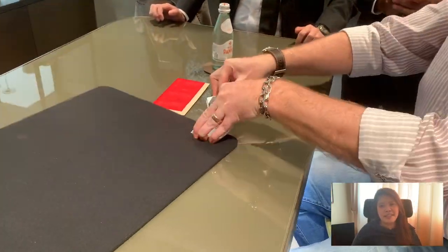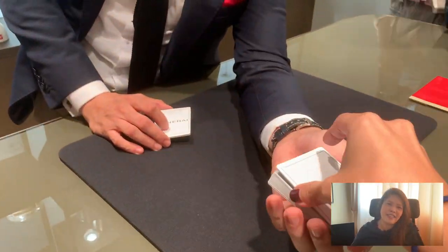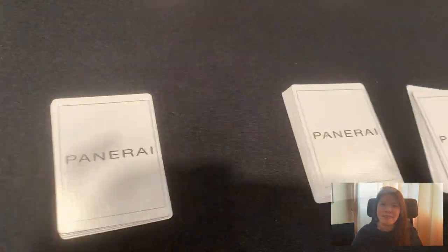The event has already begun. I'm very sorry I did not take the whole video because the event was actually quite interesting and I was invited to participate — I couldn't video and play at the same time, so I decided to just experience it and play.